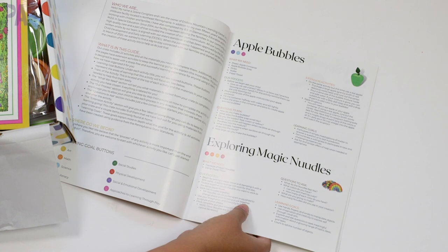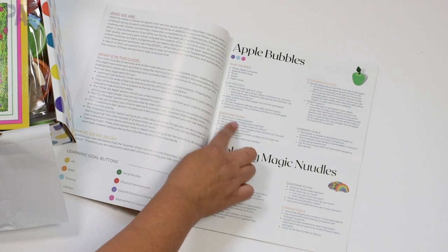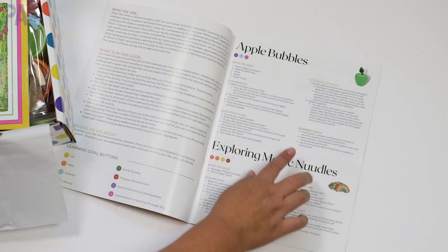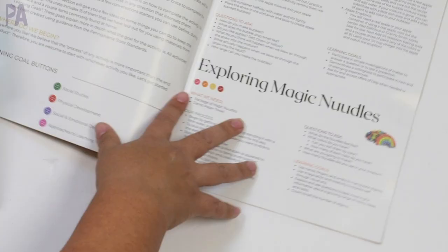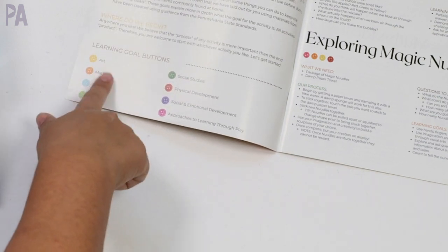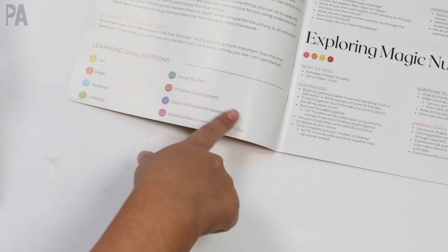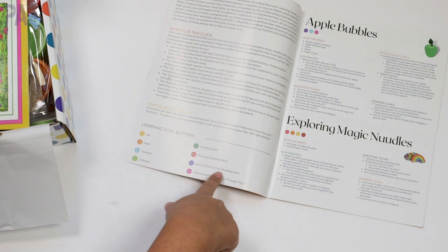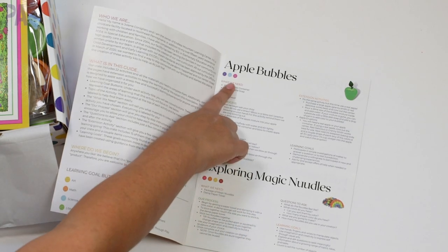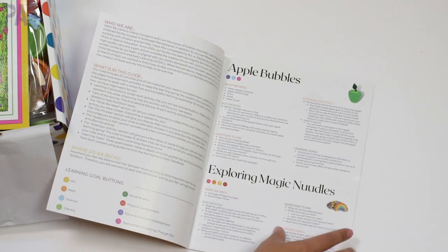It gives you the supply list and the actual activity, but it also gives you some teaching components, questions to ask, extension activities, and learning goals for each thing. It also marks the skills that are learned — art, math, science, literacy, social studies, physical development, social and emotional development, and approaches to learning through play. Every little activity is actually labeled with the skills that you're learning.